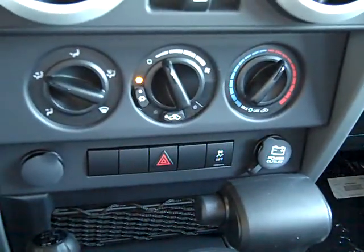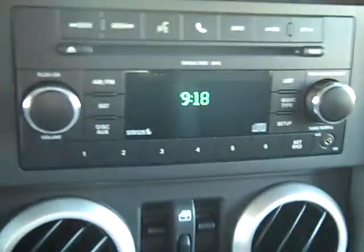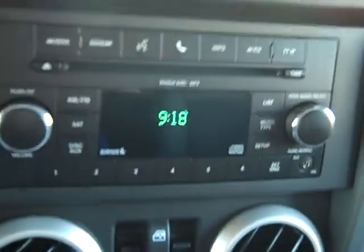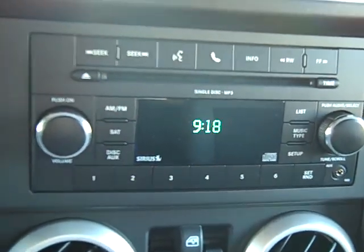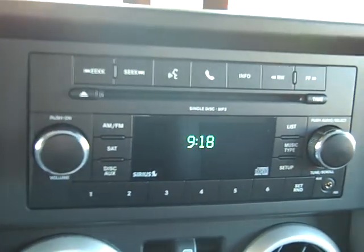You've got your climate controls located above that, your power windows above that. You also have an AM-FM stereo with a CD player and an MP3 player input. You can plug in that MP3 player and listen to all your favorite songs throughout the speakers of the vehicle.